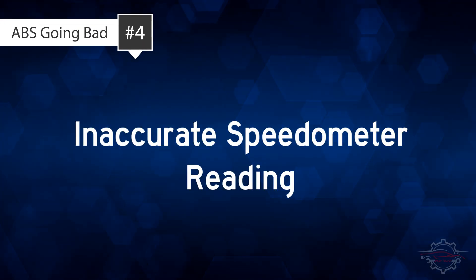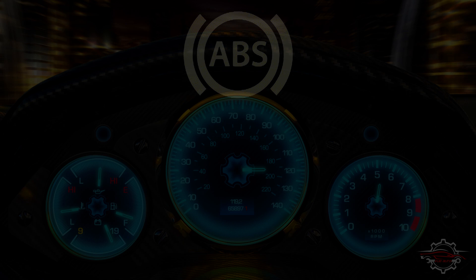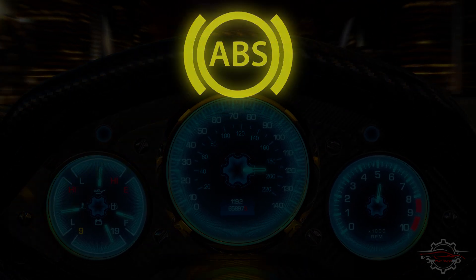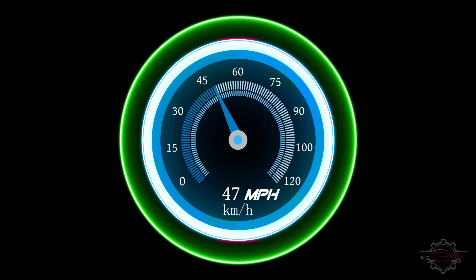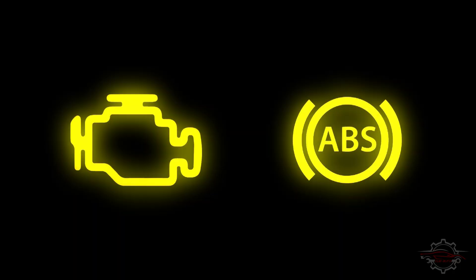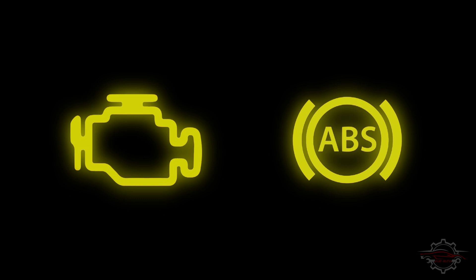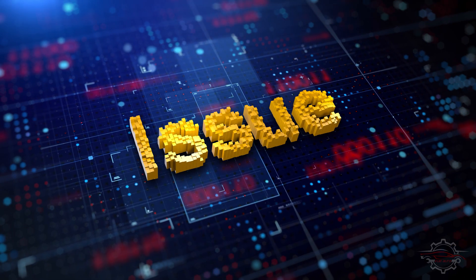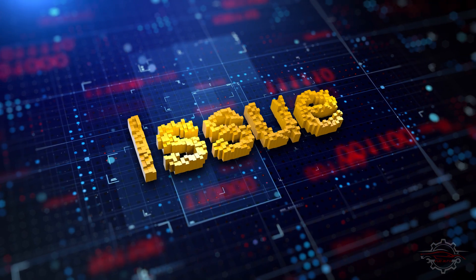4. Inaccurate Speedometer Readings. In certain instances of ABS control module failure, an unusual occurrence may involve the speedometer not operating normally. While not a common issue, it can manifest in the speedometer staying at 0 mph or displaying an incorrect speed. Typically, this symptom is accompanied by the illumination of either the check engine or ABS light. If you observe such irregularities, it is recommended to address the issue promptly.